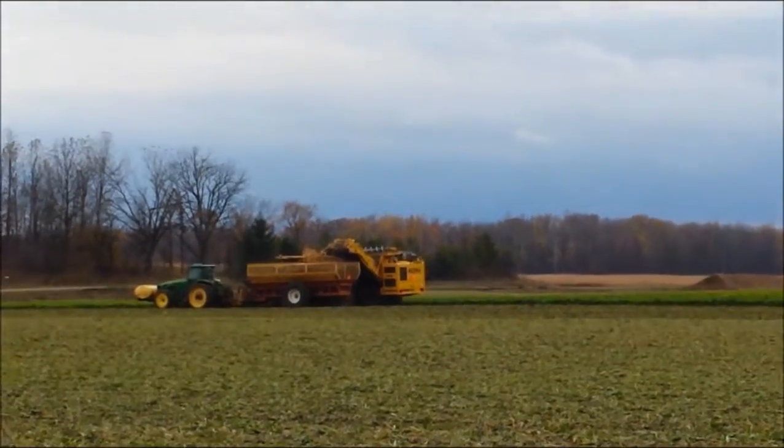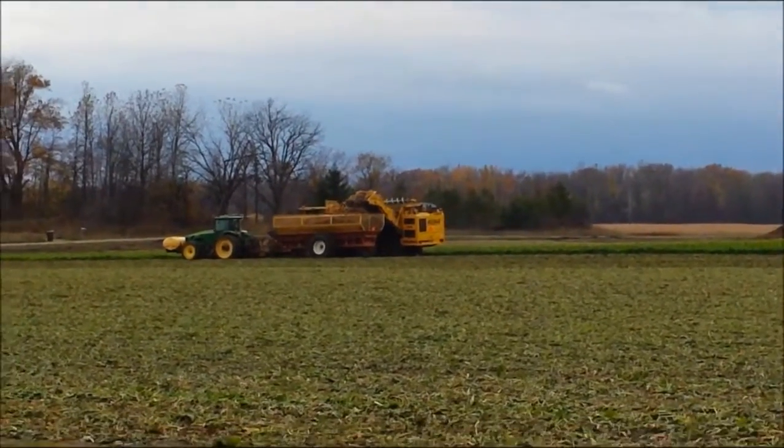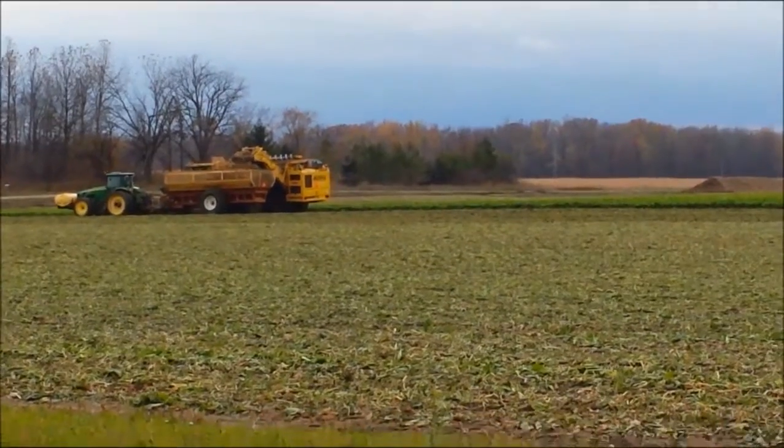So this is sugar beet harvesting everybody, Fall of 2015. It's the day before Halloween — Happy Halloween everybody! Bye!